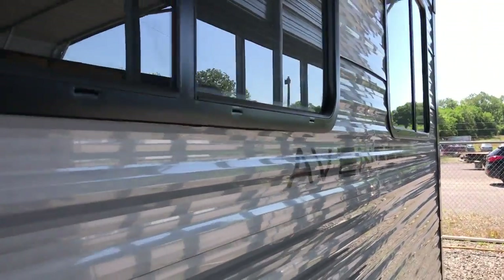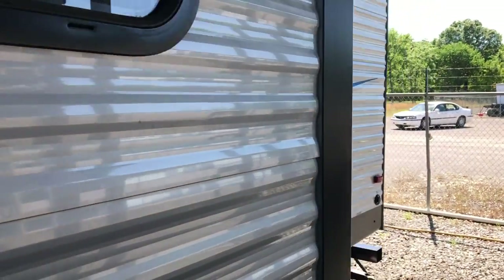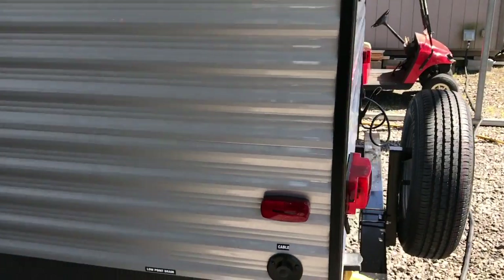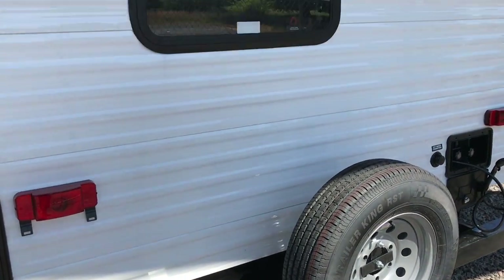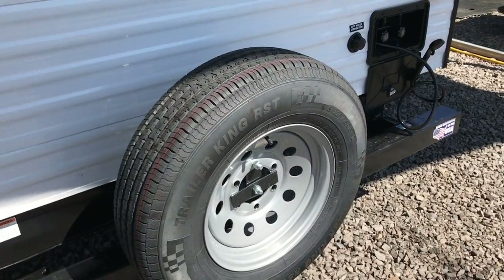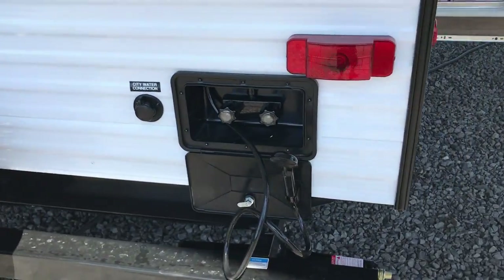We've sold a whole bunch of these and people seem to really enjoy the value, and they've been holding up really good. Walking around the outside, you have 50 amp service on this trailer, so it's capable of handling a second air conditioner. It also has a spare tire mounted here on the rear.